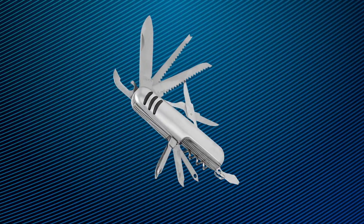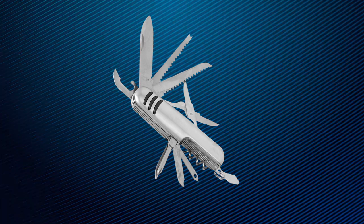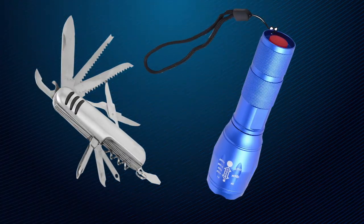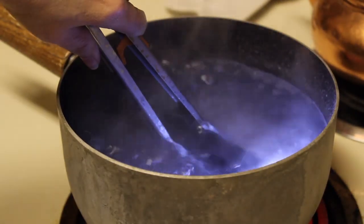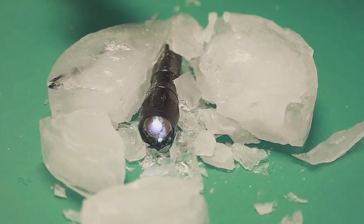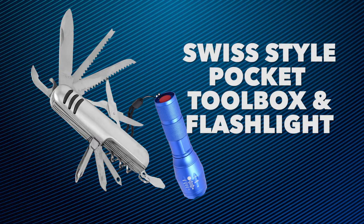Purchase your Swiss Style Pocket Toolbox today and you'll get a handy emergency flashlight absolutely free. The emergency flashlight is durable and can withstand anything you throw at it. Now you'll be prepared for anything. Purchase the Swiss Style Pocket Toolbox today.